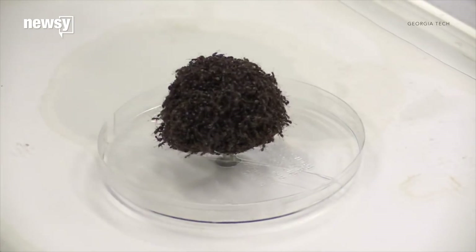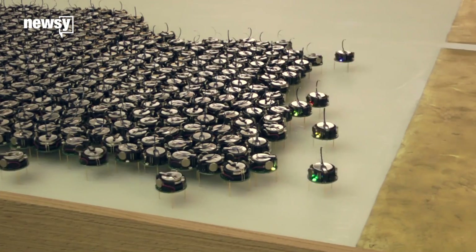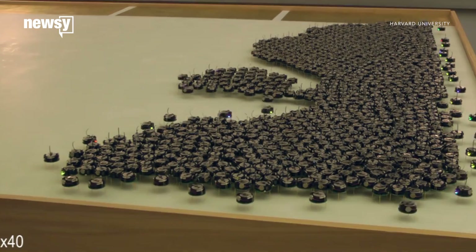Designs based in biology could make our own construction more efficient. Scientists think ant-building techniques, like this replenishing trick, could be useful for self-assembling robots in the future.